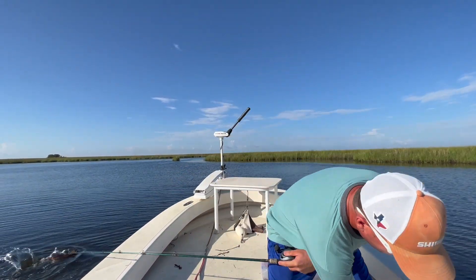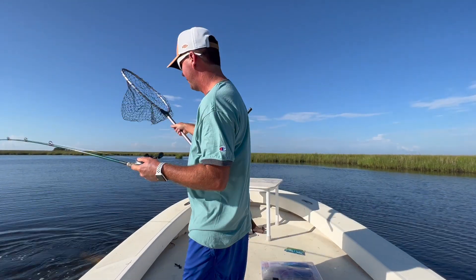Beautiful fish. Let me get the net. I'll go over what we're using today.